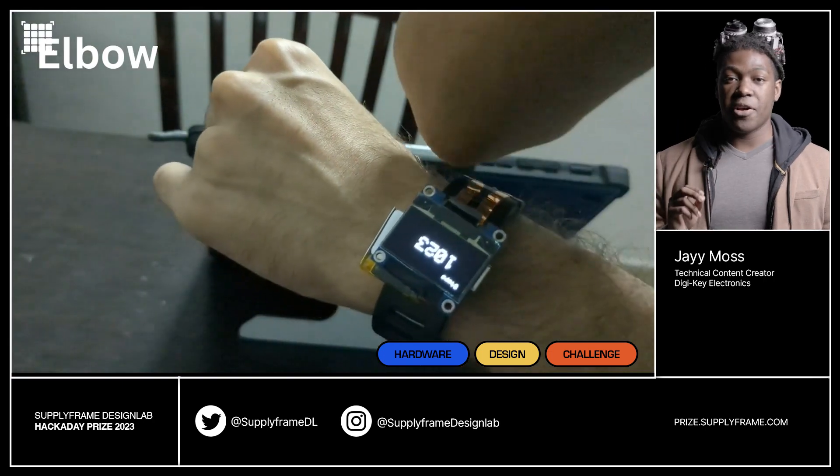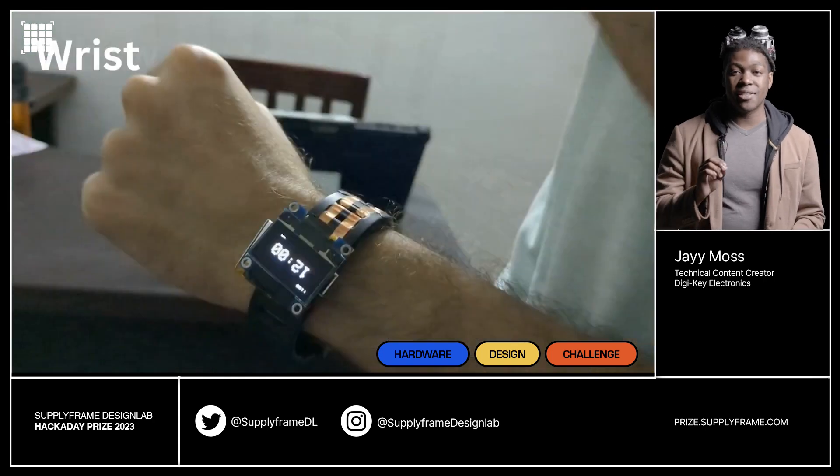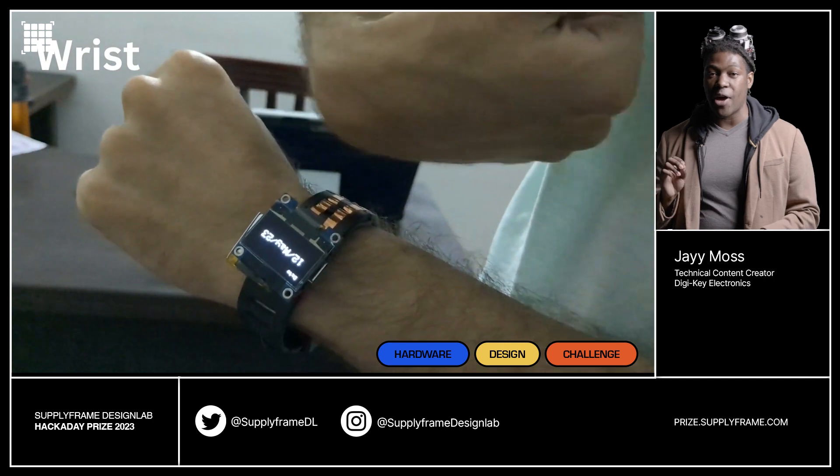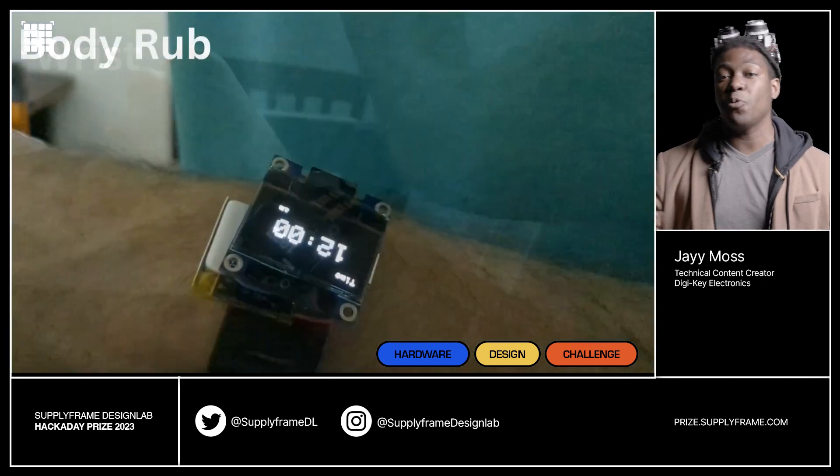The last project is a reminder that it's time for you to get a watch. The Sensible Watch is a digital watch with a touch-sensing area on the strap. It allows for additional physical interfaces, which makes it easier for everyone to use.